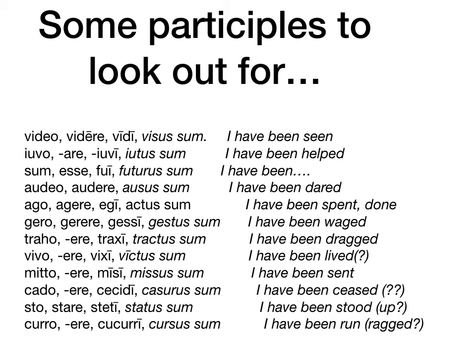Mitto mittera has missus sum — like 'Mrs. Potato Head' but spelled differently. That means 'I have been sent.' Sto stare has status — we get the word 'status' from that. Curo has cursus — we get the word 'course' from that, meaning 'I have been run.' Usually the fourth principal parts are not that wildly different from the rest of the verb, but it's worth being aware of the irregular ones.